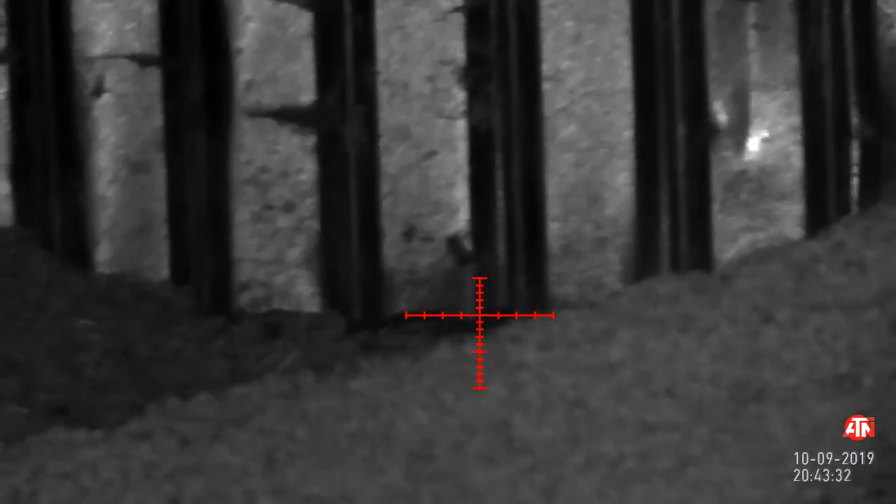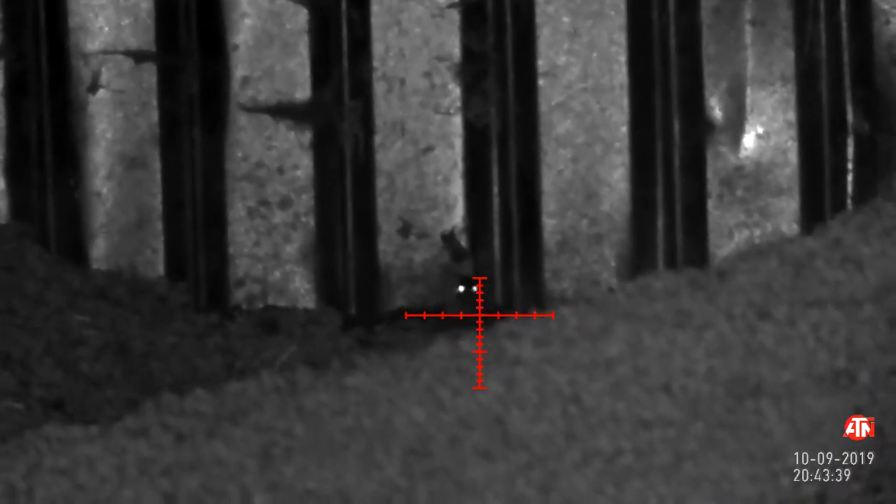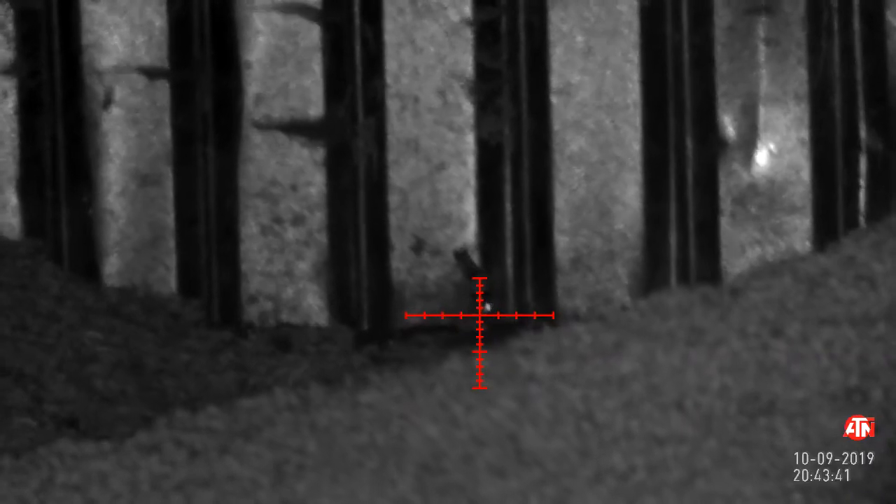Just a couple of shots this evening from this farm. There's a small hole in the wall there, and the other side of that wall is where the straw is kept. I think they're nesting in there and coming through to feed at the grain store. So as they stick their head through, I stick a pellet through.